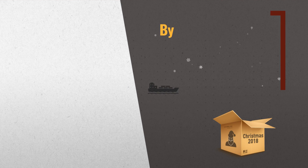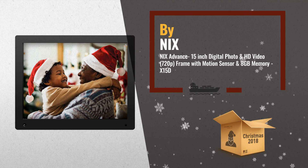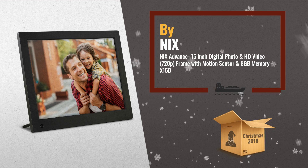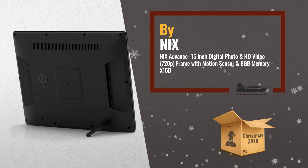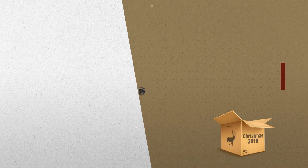Number 2: Nix Advance 15-inch digital photo and HD video 720p frame, with motion sensor and 8GB memory. Features an intuitive user interface, including a beautiful photo calendar mode — another great product by Nix.